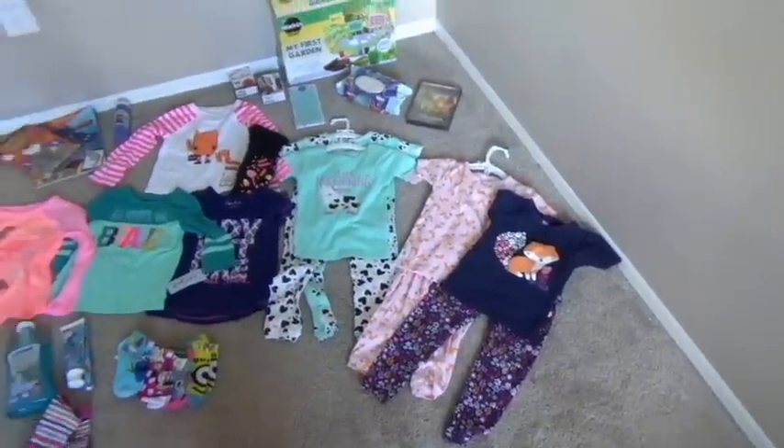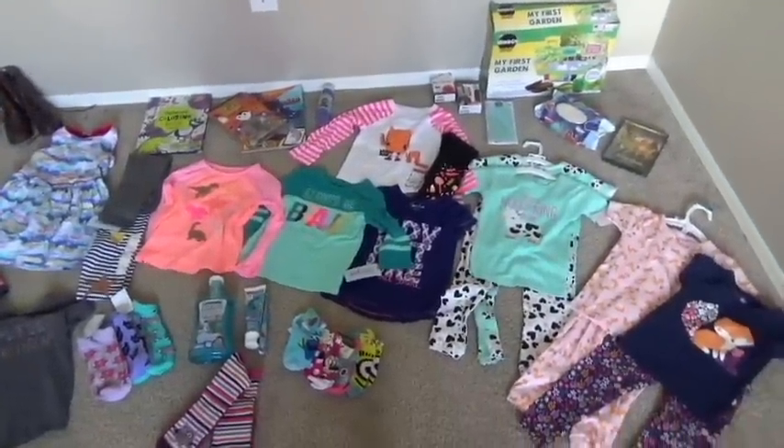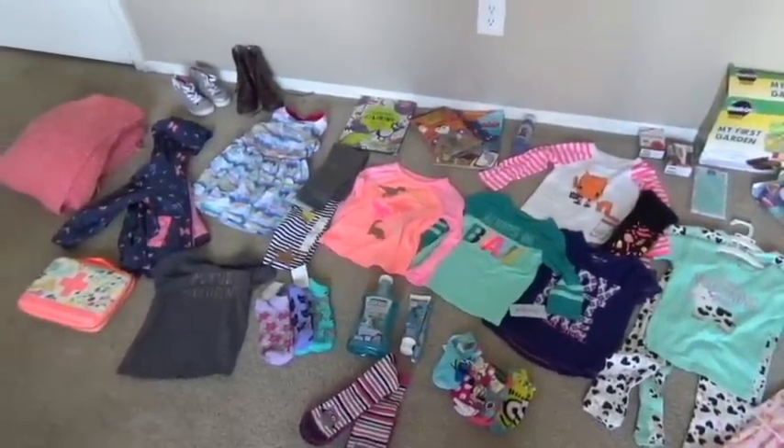Hey guys! So it is September and I have a haul for you guys. I personally love hauls. I love watching other moms' hauls and I think they're so much fun because as a female, of course, I love to shop, especially at Target, my favorite store ever.